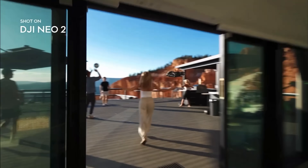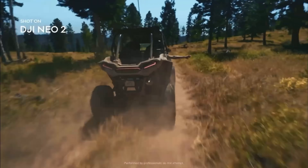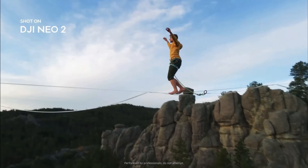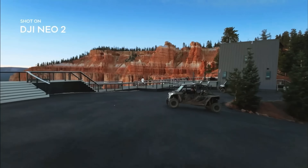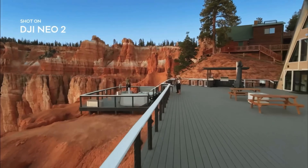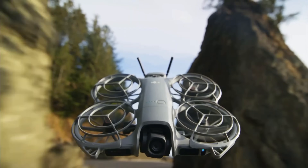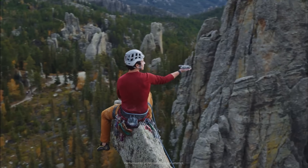Here's where DJI really flexed its AI muscles. The Nioh 2 comes with proper ActiveTrack-style subject tracking, gesture control, and smart recognition. Raise your hand, pose, or wave, and it starts filming. It can follow people, pets, cars — whatever you tell it to, automatically. That's something we usually see only on bigger, more expensive drones.